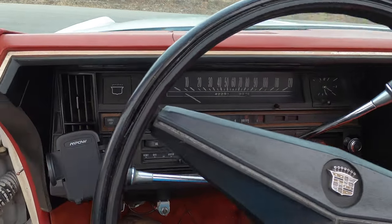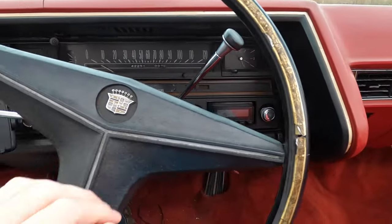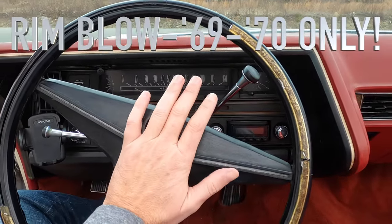This is definitely retro. The fact that the climate control is over here would never fly in a modern car. Does the horn work? Where is the horn?